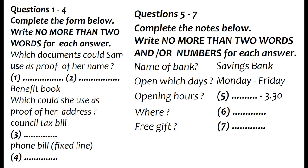You will hear a telephone conversation about opening a bank account. First, you have some time to look at questions 1 to 7.